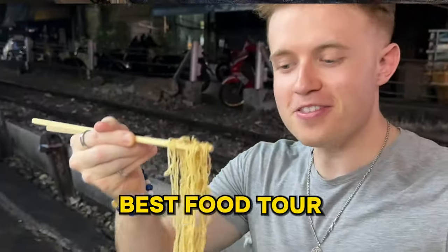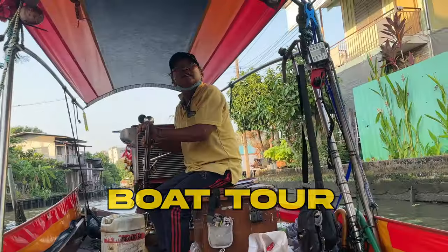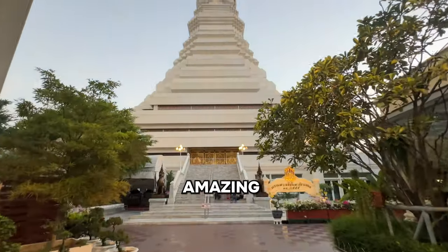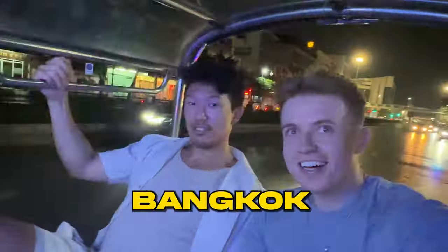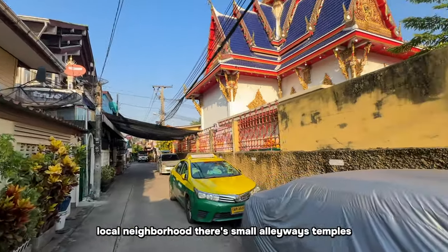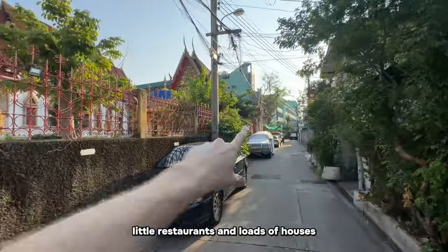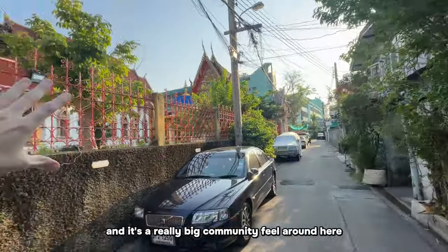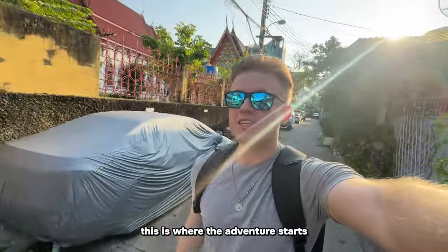I'm going to show you one of the best food tours that you can do in Bangkok. We're going to start off with a boat tour and then once the sun sets we're going to get on this amazing tuk-tuk tour, all in this beautiful city of Bangkok. The meeting point for this tour is in a local neighborhood with small alleyways, temples, little restaurants, loads of houses, and a really big community feel. This is where the adventure starts.